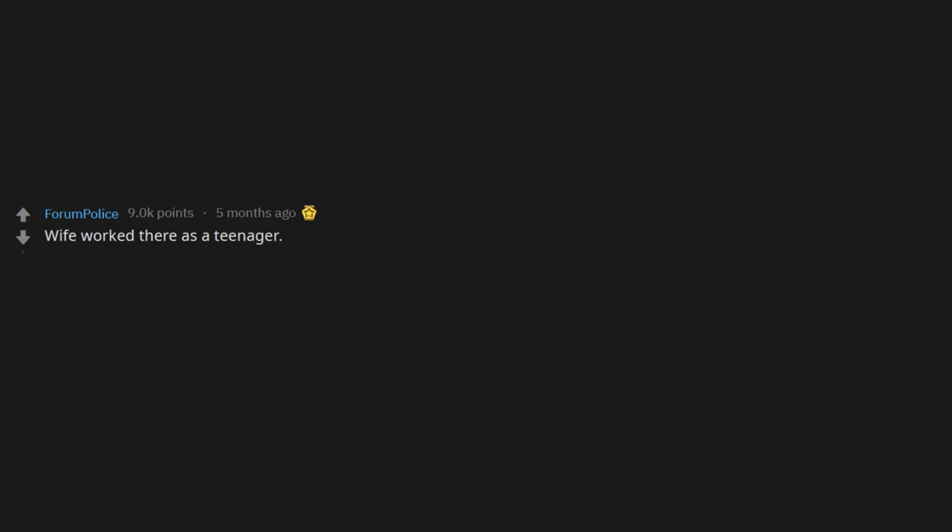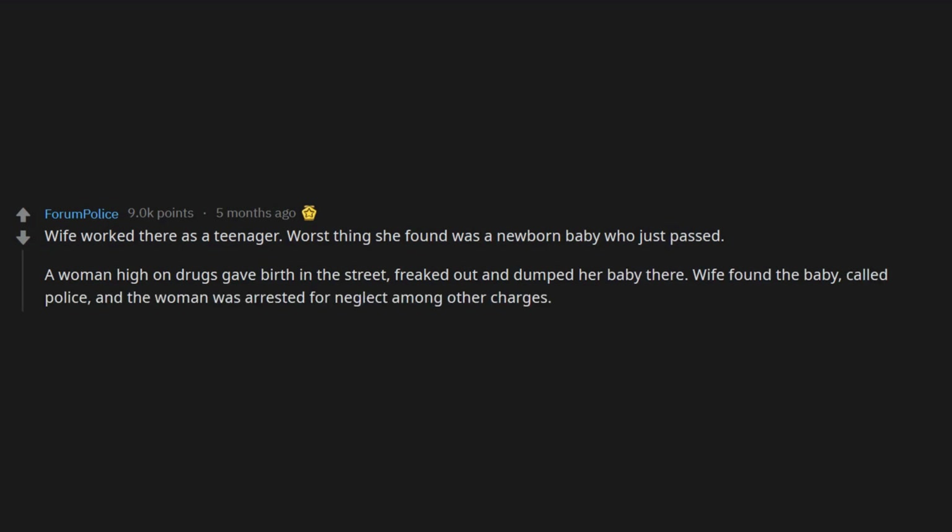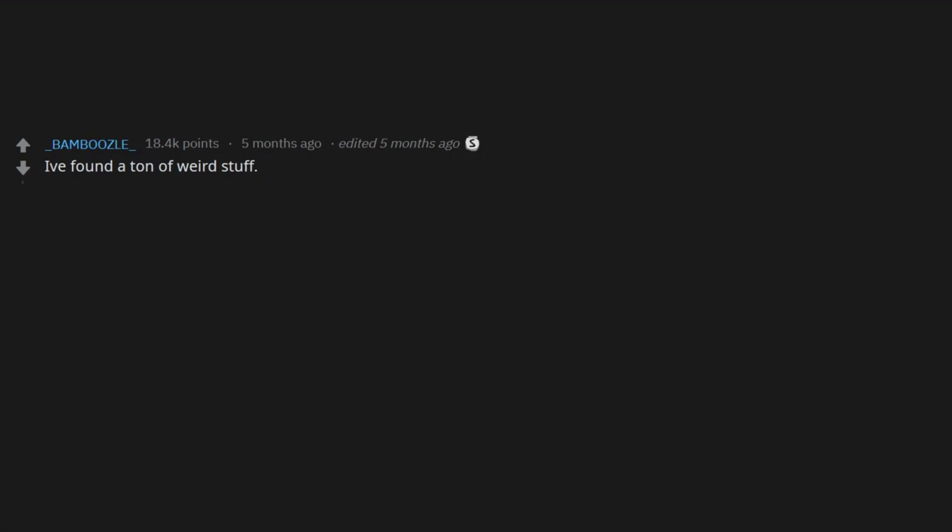Wife worked there as a teenager. Worst thing she found was a newborn baby who had just passed. A woman high on drugs gave birth in the street, freaked out, and dumped her baby there. Wife found the baby, called police, and the woman was arrested for neglect among other charges — managed to dodge murder charges somehow.